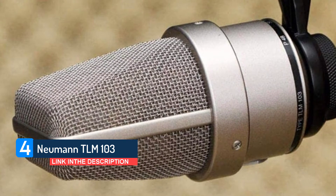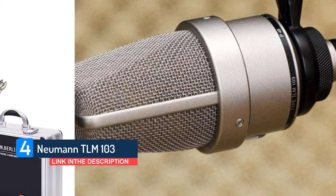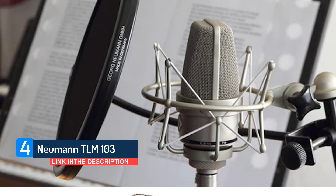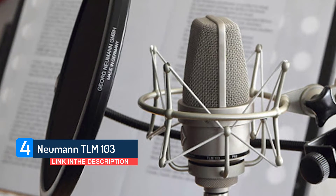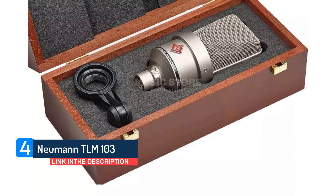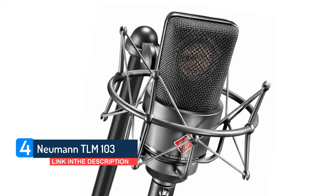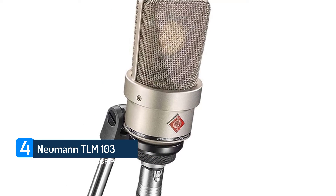Its capsule design is derived from the U87i, but instead of offering three polar patterns, the TLM-103 is a fixed cardioid. Both mics share a similar sonic character, but the TLM-103 has a slightly wider presence boost for frequencies above 5 kHz, which lends its voice a touch more clarity. Despite the lack of pad, filter, and switchable patterns, this is more than just a great vocal mic. Try it with acoustic guitars, drum overheads, piano, classical strings, and even lightly-driven electric guitar cabs, and you won't be disappointed.